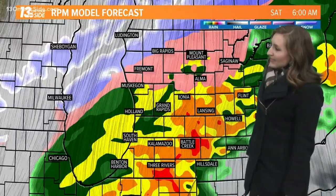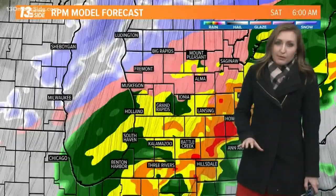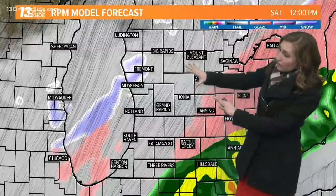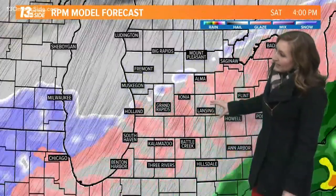All rain for the early overnight, but it's the later night where northern folks get that changeover first near US 10, and eventually that sinks down into Muskegon to Fremont by 6 AM Saturday. Notice most of us at I-96 and south still have just rain showers in the picture at that point.